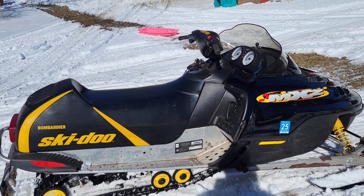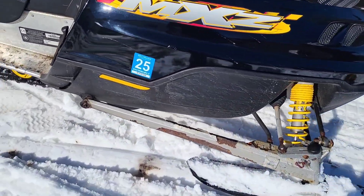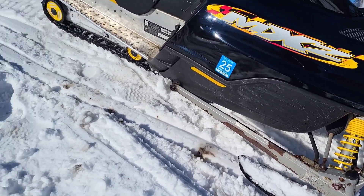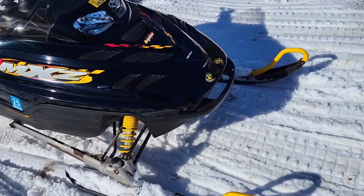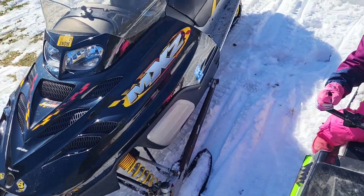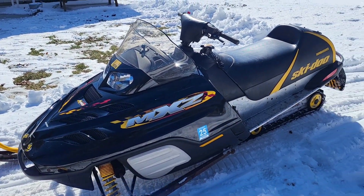Pretty happy with her so far. The only thing that's really wrong with it is these trailing arms here are rusty. I need to take these trailing arms off, maybe this summer, and get it cleaned up and painted. Alright, look at that — pretty nice, runs good. Alright guys, I'll talk to you later.